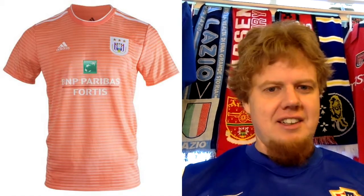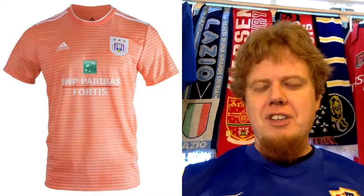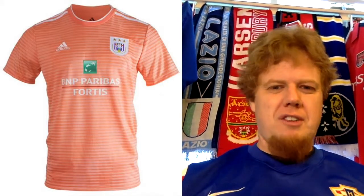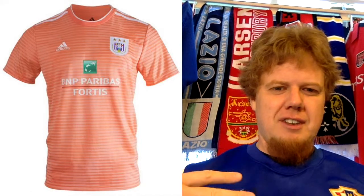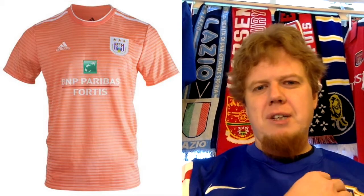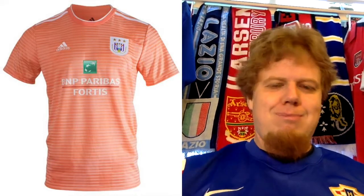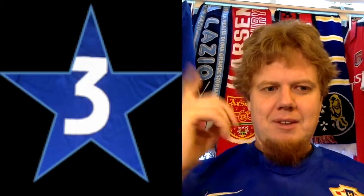I don't understand the color. The sponsor is the same as the home jersey, but you see it even worse because the salmon color is kind of light, so the white sponsor doesn't feature very well. At least the club crest in white — you can see the color a little bit better. I don't like it. Three stars.